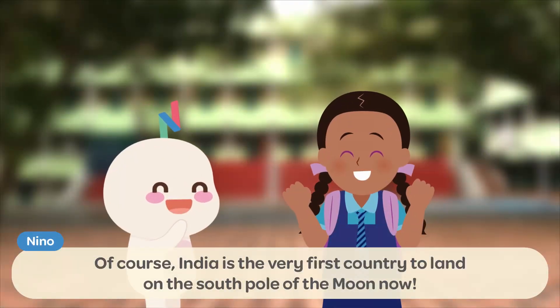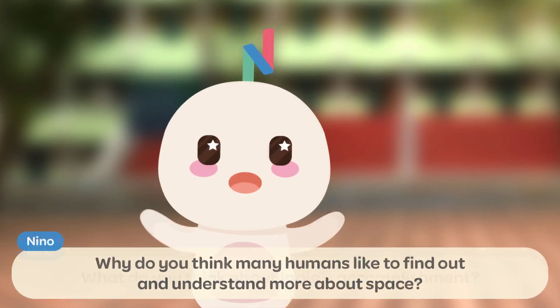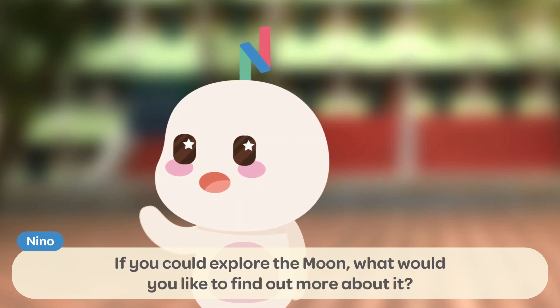India is the very first country to land on the South Pole of the Moon! What do you think about India's accomplishment? Why do you think many humans like to find out and understand more about space? If you could explore the Moon, what would you like to find out more about it?